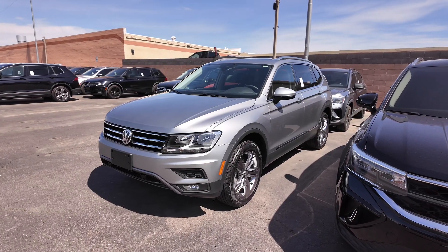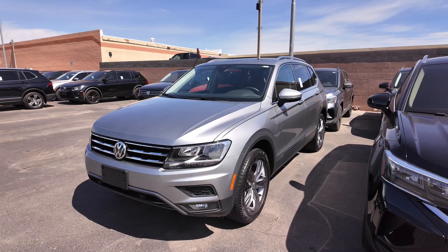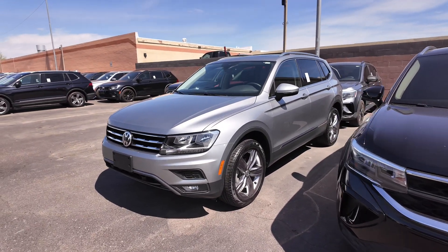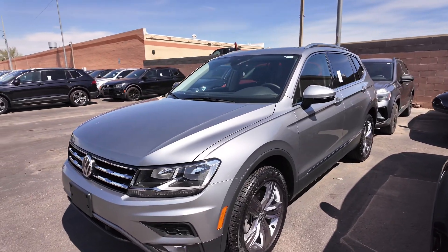Right over here we have the 2020 Volkswagen Tiguan SEL. This comes with 1,904 miles. It is an all-wheel drive powertrain and it has a two-liter four-cylinder turbocharged engine.